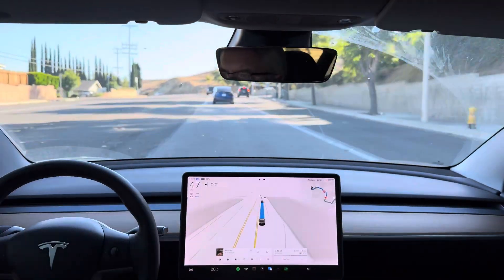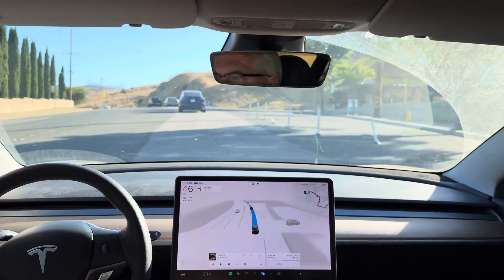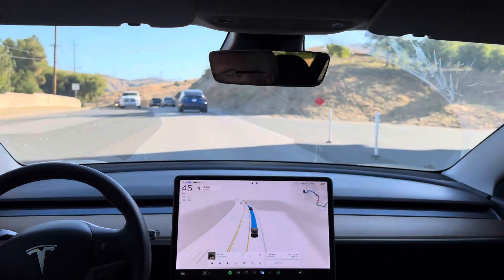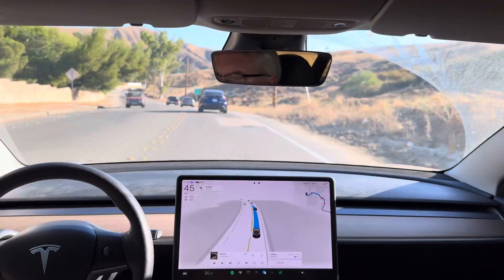A little bit of a veer left there — not sure why it did that, it might have been the trucks. In 1,000 feet, turn left onto Bench Road.